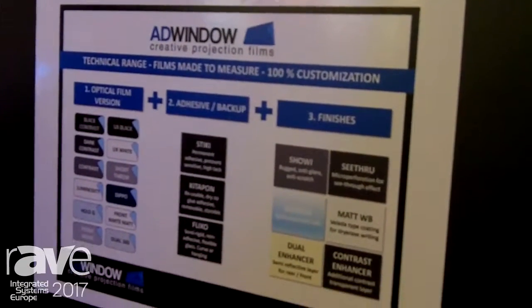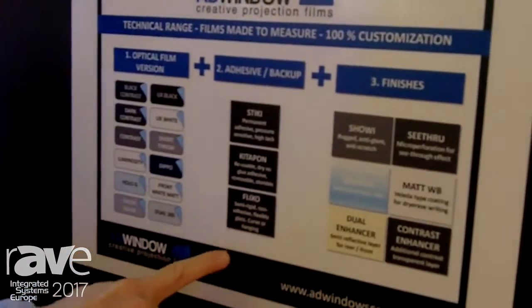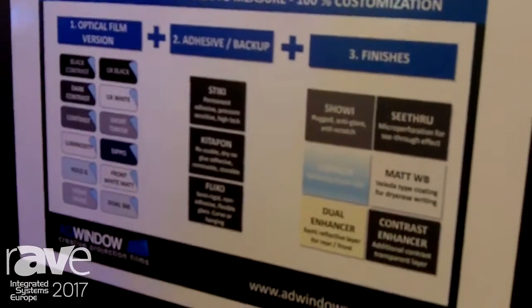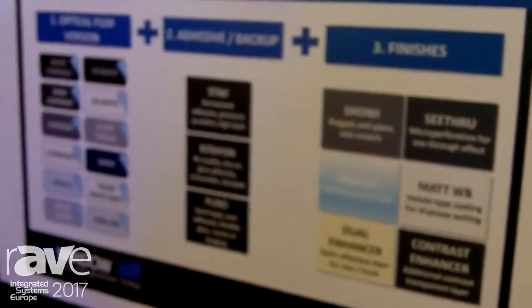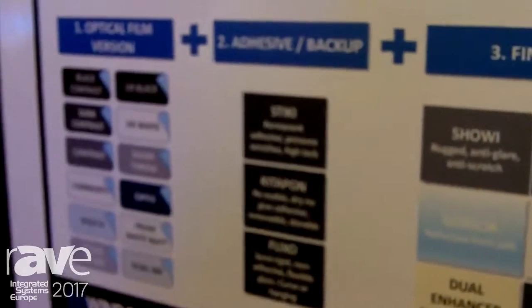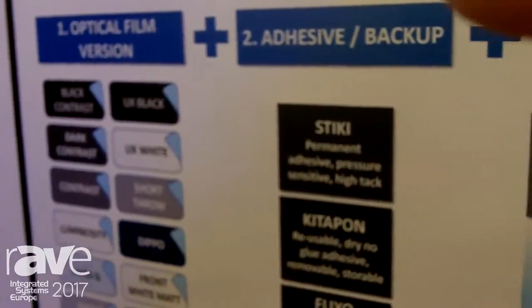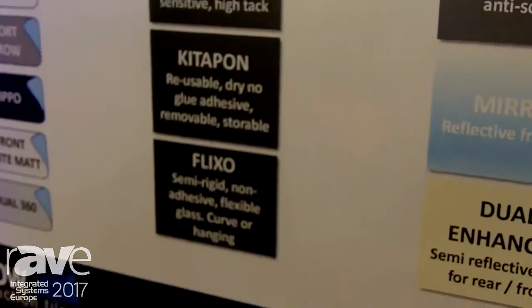With the made-to-measure products, you simply choose an optical version of your film, add an adhesive or a backup, and then, if needed, a finish — such as a mirror finish, a contrast enhancer, or micro perforation. This year we also have a new product option in this line.